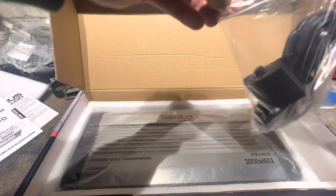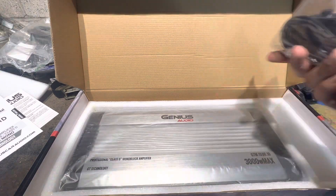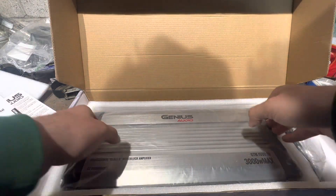This amp is $200, comes out to about $210. Not the cheapest amp, but compared to actual quality products, for $200 you can do so much better. Let's get it out of the packaging.